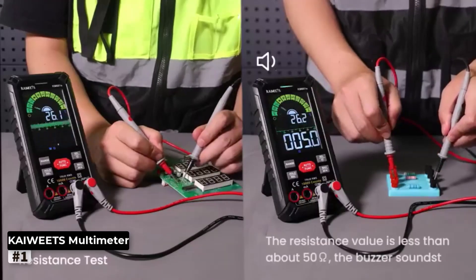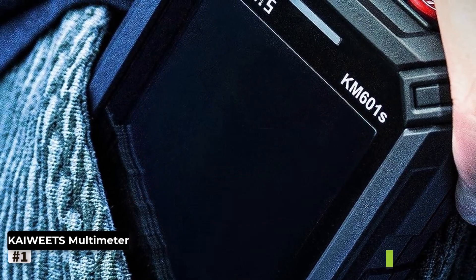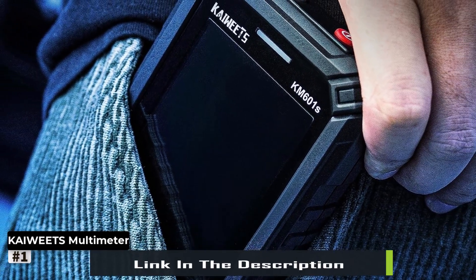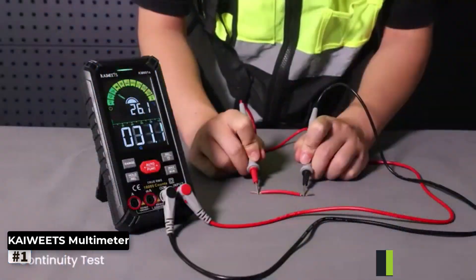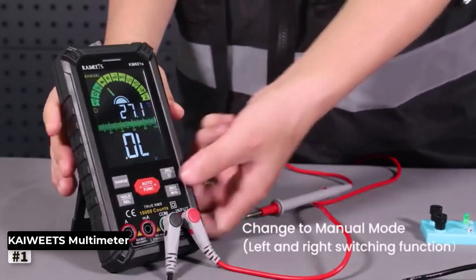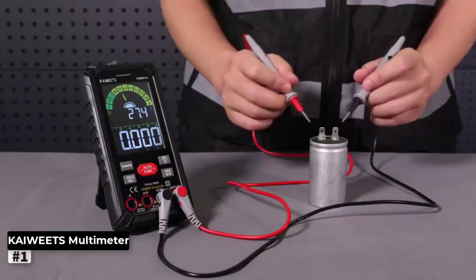Its high accuracy with 10,000 Counts ensures precise readings every time. From measuring voltage, current, and resistance to testing continuity, duty cycle, capacitance, and frequency, this multimeter has got you covered for a wide range of tasks. Its True RMS (TRMS) capability ensures accurate readings even for non-linear or distorted waveforms.